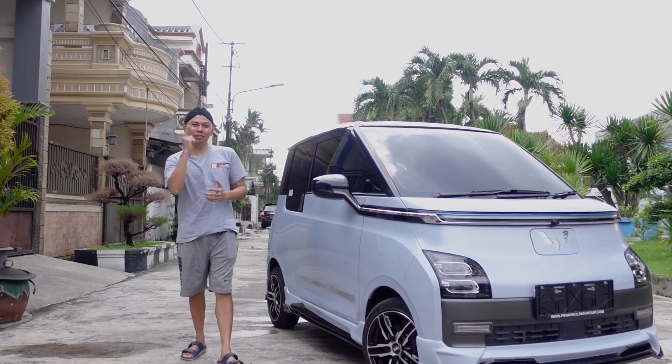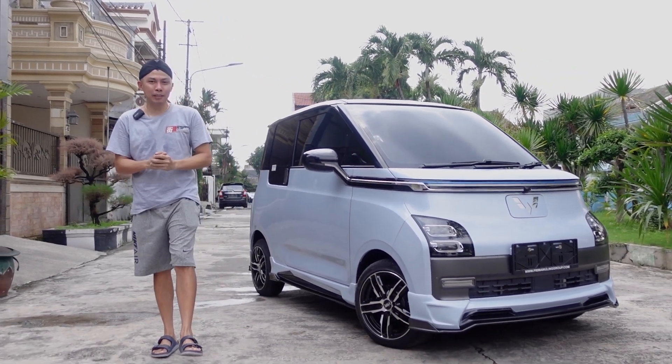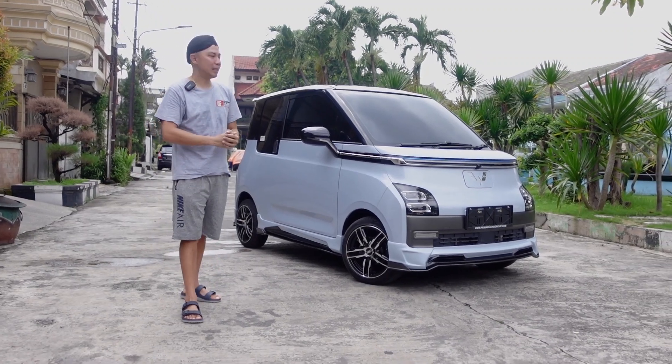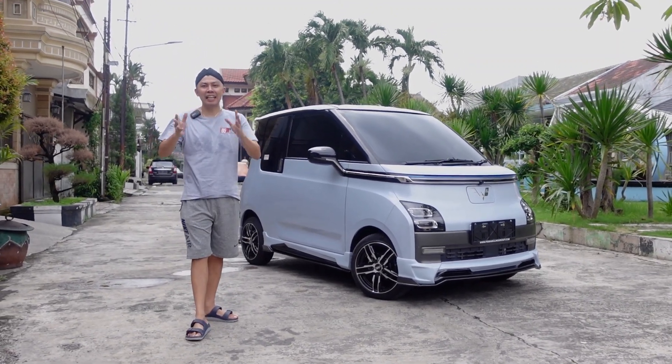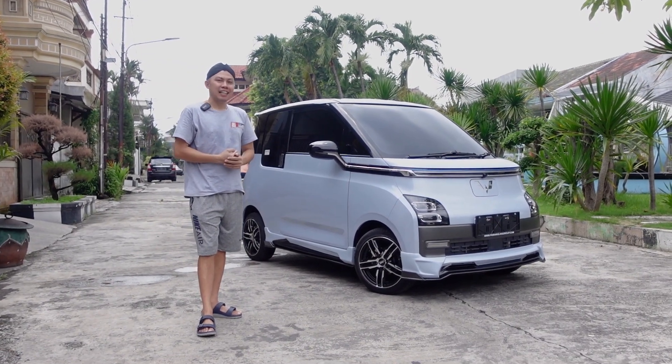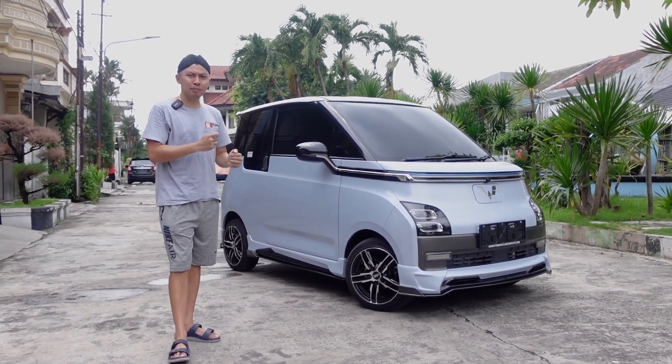Hello guys, ketemu lagi, jumpa lagi. Kokepan sudah menyelesaikan mobil kedua dari pemiliknya, yang kemarin adik kakak yang ada vlognya sebelumnya ya. Kali ini Kokepan kuas banget guys, kenapa?